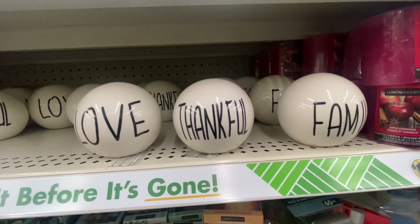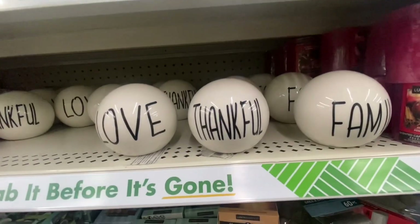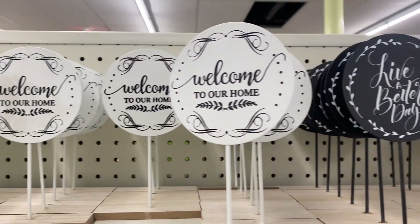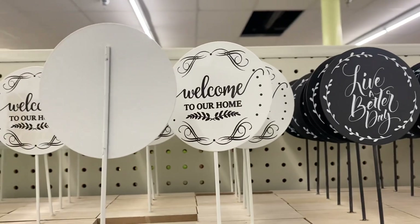Here we have some new decor — we have Love, Thankful, and Family. And that's what it looks like up close. Here are some new signs: Welcome to Our Home and Live a Better Day. This is what the back of the sign looks like.